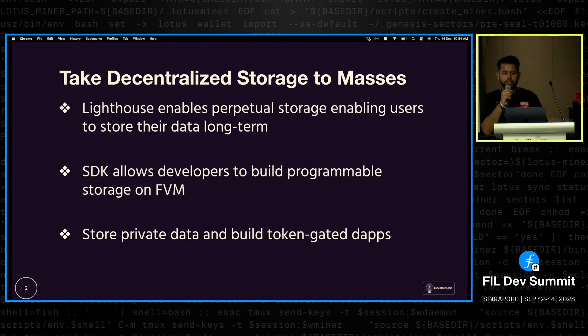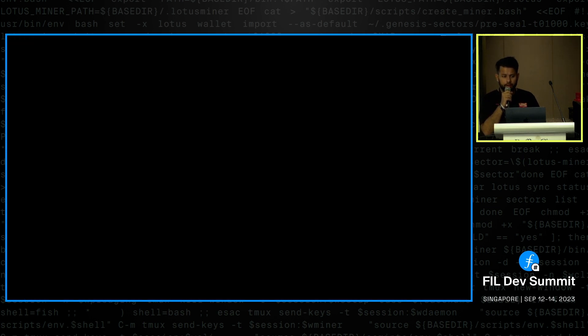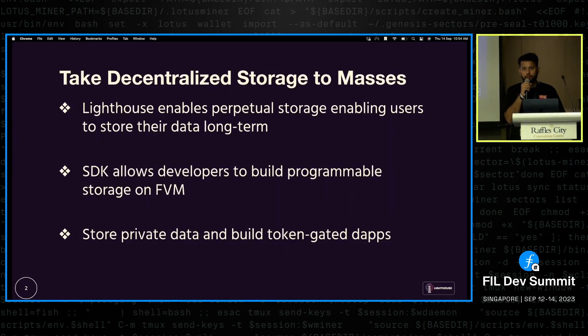Our vision at Lighthouse is to take decentralized storage to the masses, and how we do it is with perpetual storage at the core. This is something new for cloud storage itself and can help us differentiate from existing cloud providers. We have SDKs that make it easier for developers to build programmable storage on FVM, and you can go one step further toward storing private data and building token-gated applications.